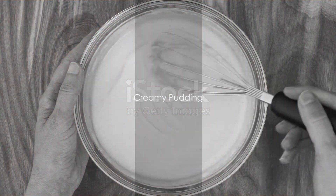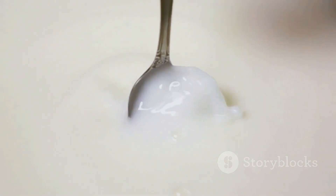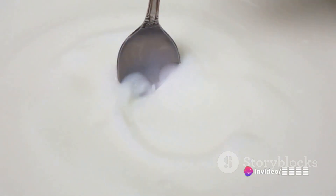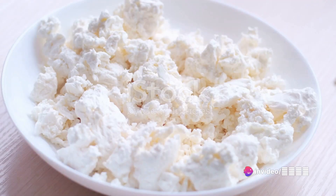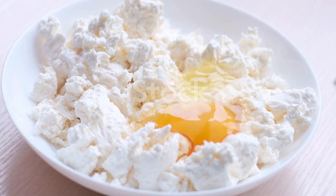Transition to the second recipe, a sweet and creamy pudding. Warm half a litre of milk, 50 grams of sugar, 65 grams of cornstarch, and a sprinkle of salt. Mix until smooth. Add an egg to the mixture, then roll the final product in breadcrumbs for a delightful crunch.